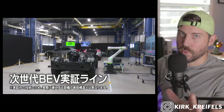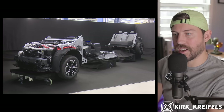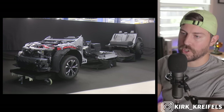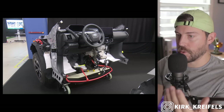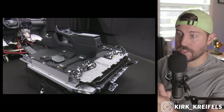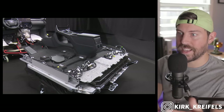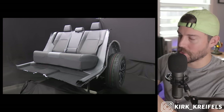Toyota is completely revamping how they build vehicles. Today we're going to talk about their restructuring as a company in order to build vehicles faster, more efficiently, to reduce costs, and to have some of the best tech-leading vehicles out there on the market. Let's get into it.